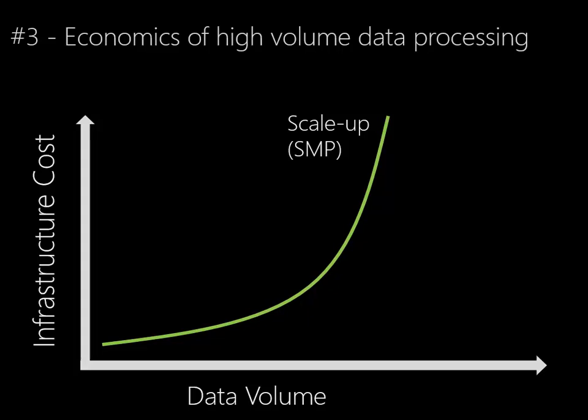SMP is essentially one server that, as the data volume goes up and the processing demands increase, we add more CPUs, we add more memory and so on to one server, or maybe we buy a new server that has more capacity.